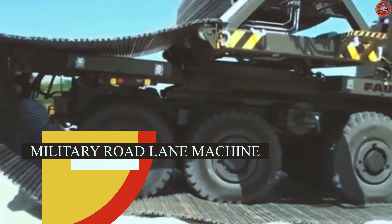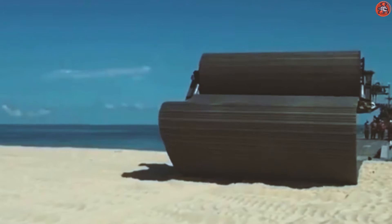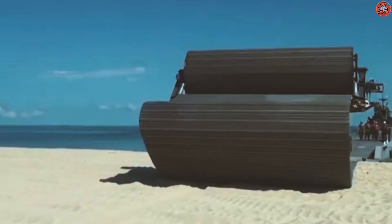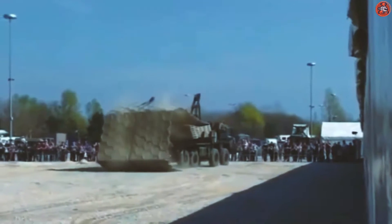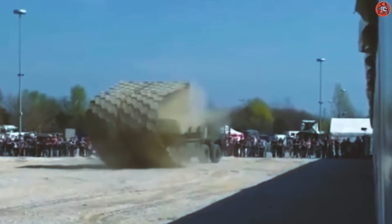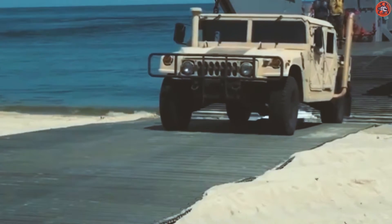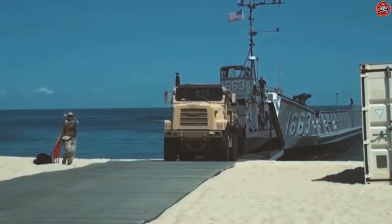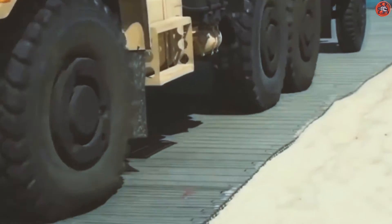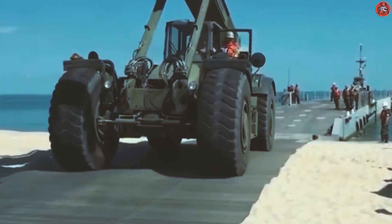Number 7: Military Road Laying Machine. Occasionally, the military corps has to pass through a forest in some emergency war situations, but it's not easy. Soldiers can't walk through the forest, and if they use some vehicles, they can't be driven through the forest. So, for this purpose, the military uses this machine, which builds a temporary road in the forest. These machines can build a perfect road at any place in just a few minutes. This is super crazy, but these machines are used by the military of many countries. They are used to build a temporary road in a forest or over some hills.